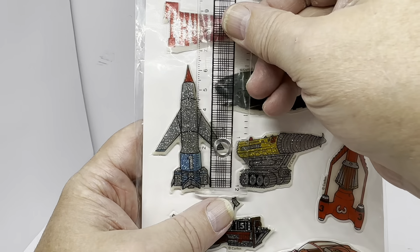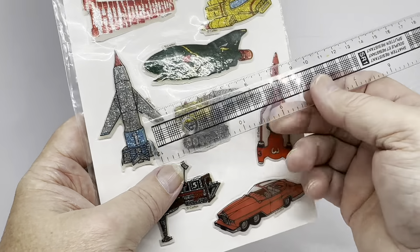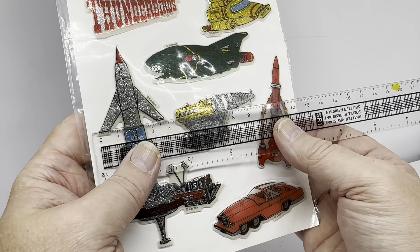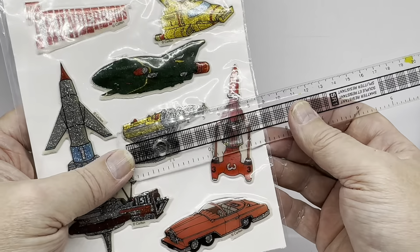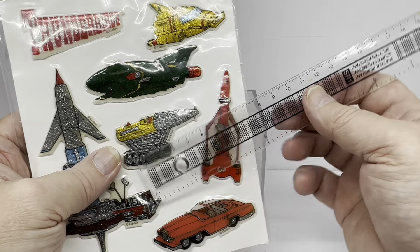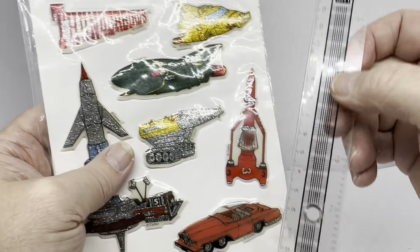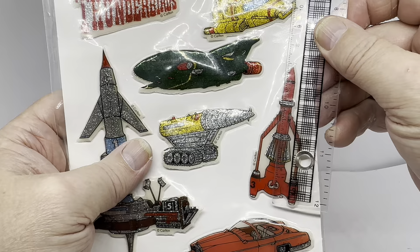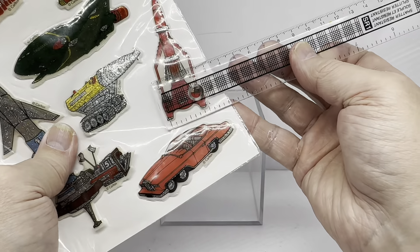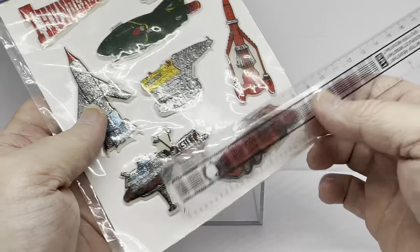Thunderbird 1 measures six and a half centimetres by four centimetres wide. The Mole's longest part is five and a half centimetres with a tallest part of about three centimetres. Thunderbird 3 is seven centimetres tall by about two and a half centimetres at its widest point.